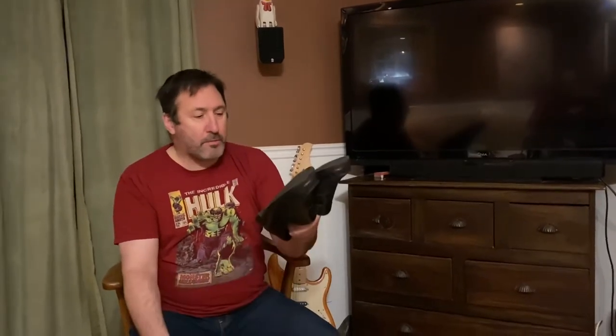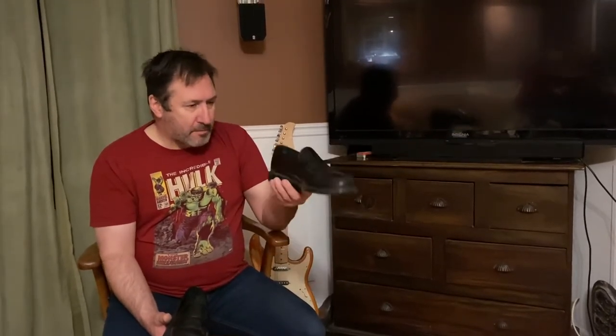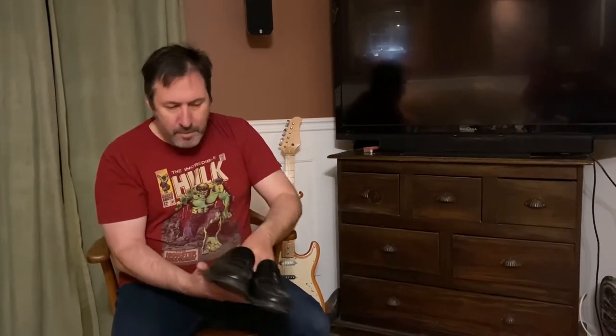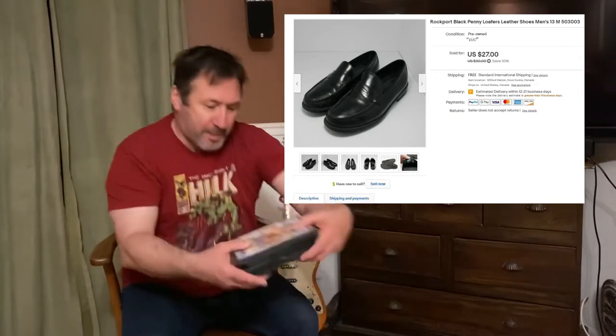Next item — since we're on footwear — is a pair of Rockport dress shoes, or casual shoes. The kind of standard shoes you'd wear in an office. Rockport is a really good name for men's shoes — good quality, well-built and comfortable. These were my size, but they're size 13, a couple sizes too big for me. We paid about six dollars at our local auction. I try not to pay more than six or seven dollars for footwear, and we sold these for $27 US shipped. Another good flip right there.